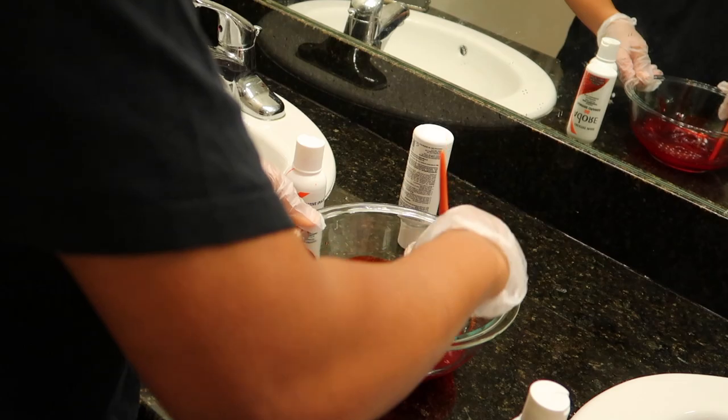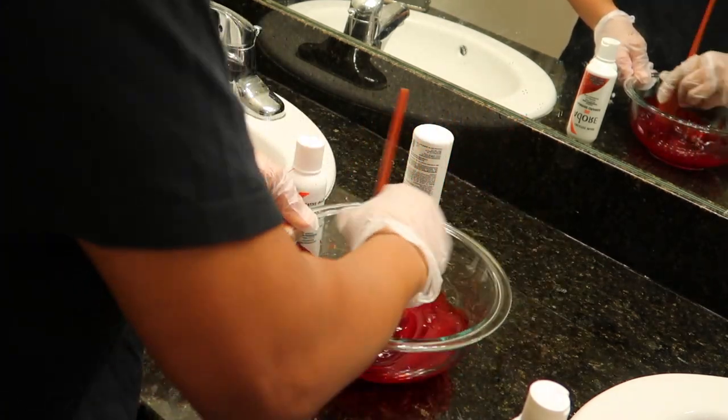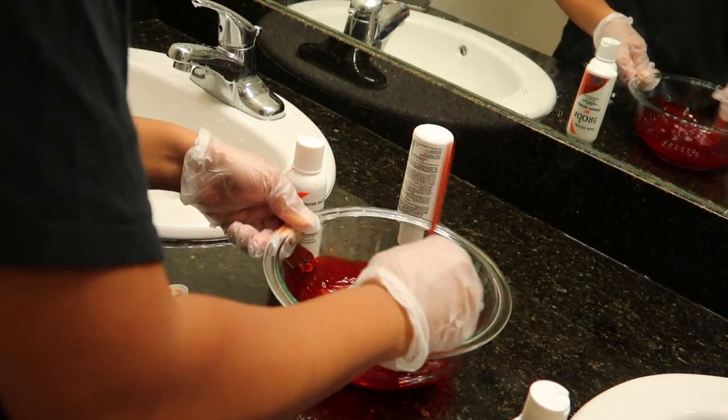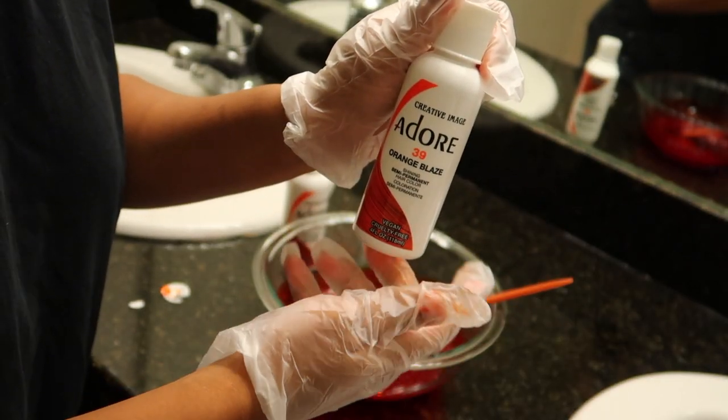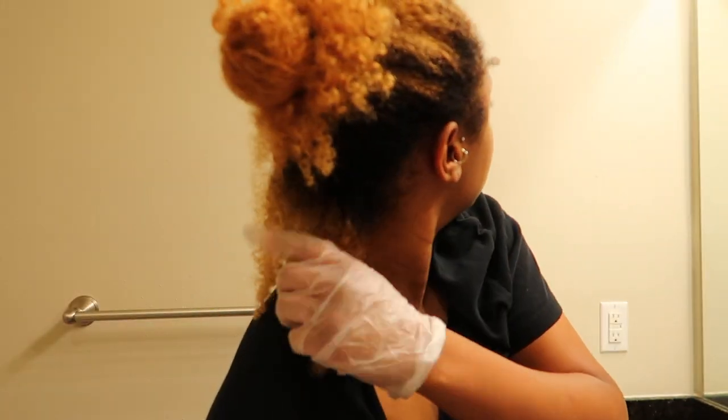I'm so excited, but y'all — this color literally looked red in the bowl. I was literally about to turn around and be like, don't worry about it, I'm not coloring my hair, because I was scared it was going to be way more red than I thought. So yeah, don't use number 39 unless you want to, but here I am about to start.